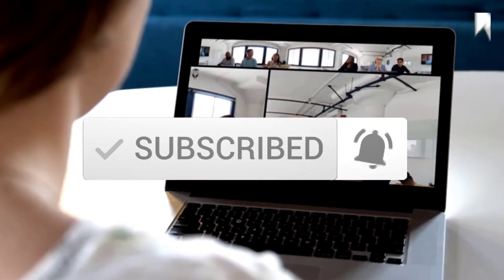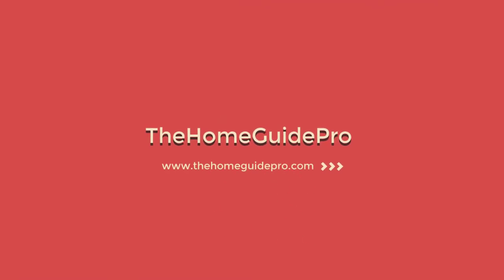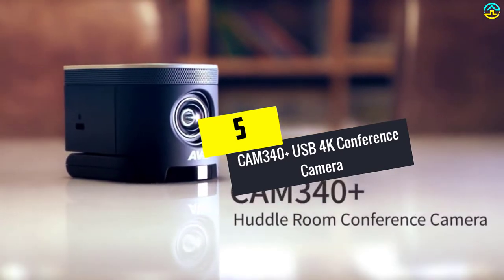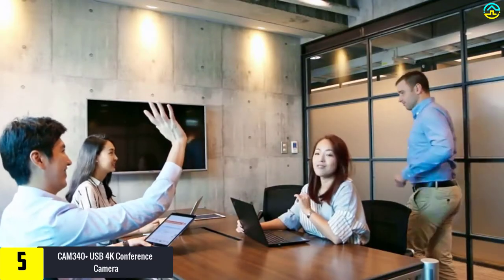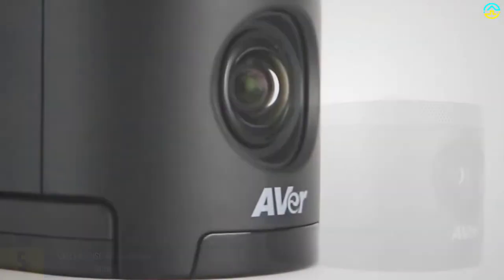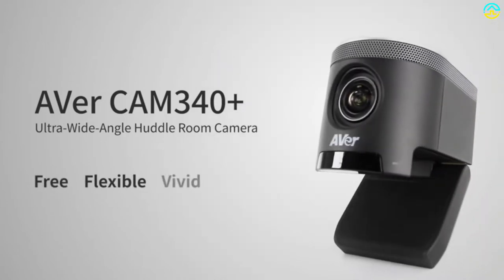Starting at number 5, we have the CAM340 Plus USB 4K conference camera. AVer has come up with this best conference room camera with a beautiful finish. Its bold color lets you place it in most meetings and business rooms for simple style coordination, and its base is super sturdy for maximum stability. This equipment gives you accurate and sharp color up to 4K for best viewing.